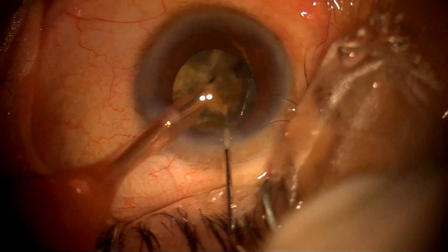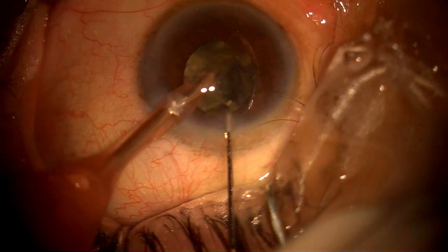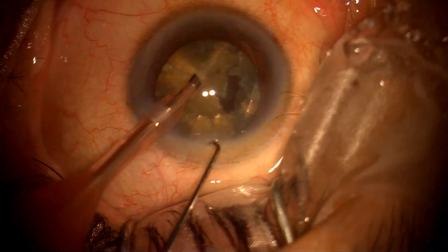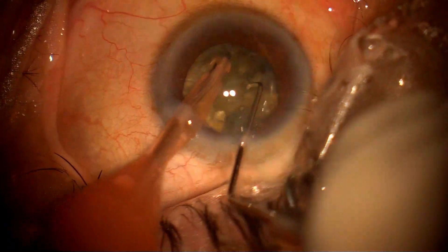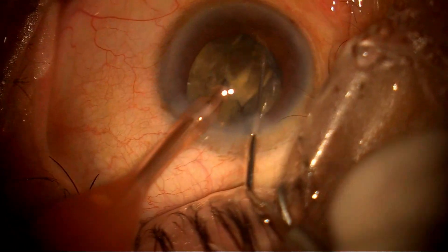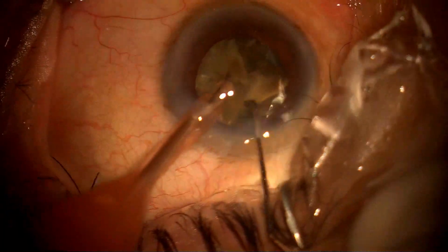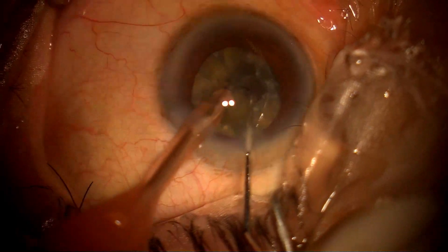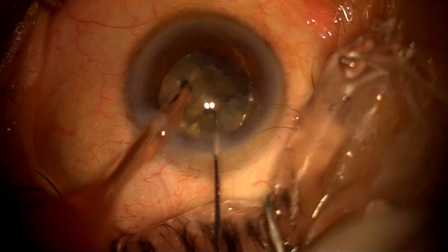The pupil is also trying to constrict, but I am still managing with my left hand. As with any hard cataract, I have used Viscoat in this case. You can see the pupil is constricting again and again, and there is no hesitation — I am still able to manage all the quadrants. There is no iris chafing and no turbulence because of my left hand.